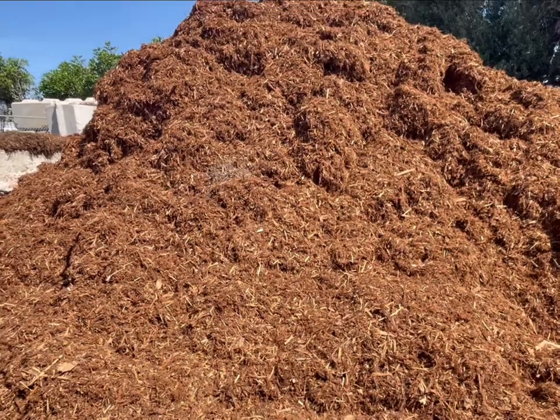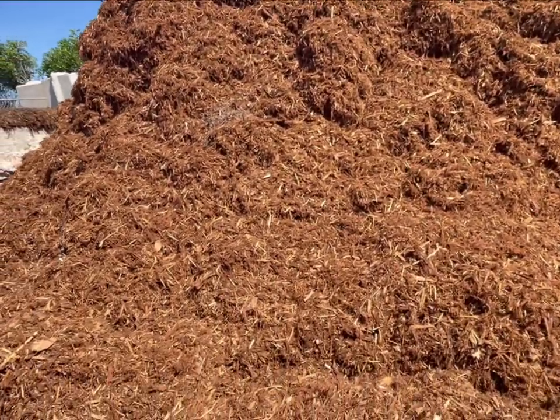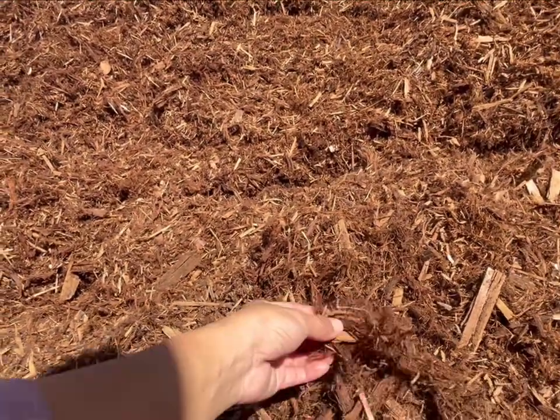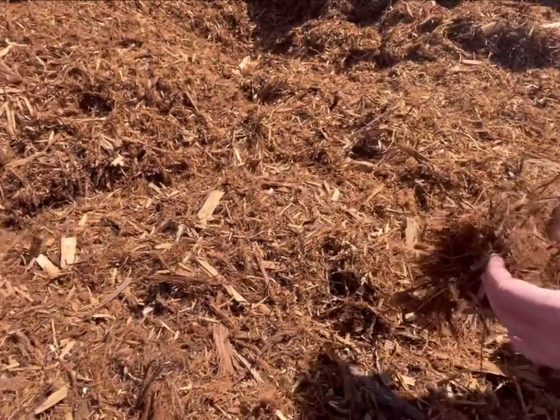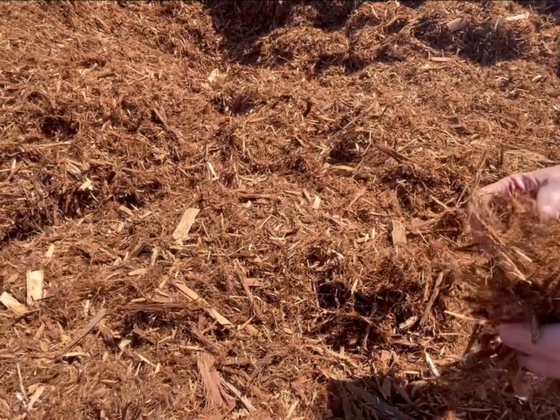They'll grind it with other types of local material that helps it go through the grinder. When it first goes through, it's really stringy. So the gorilla hair will help these larger pieces stay on, and this takes longer to decompose? Yeah, it's mostly fiber and lignin in there, so it does take longer to decompose.